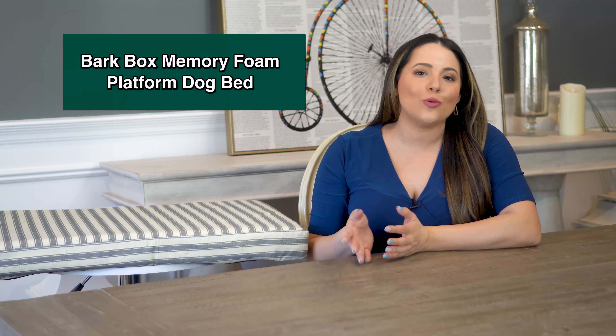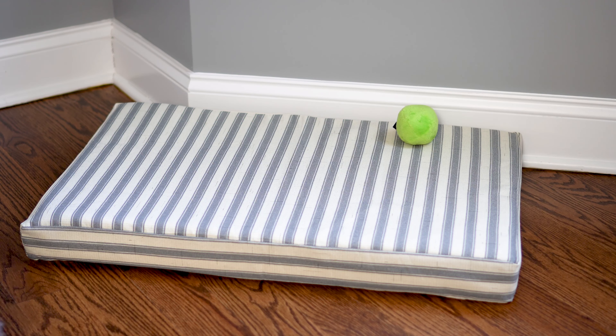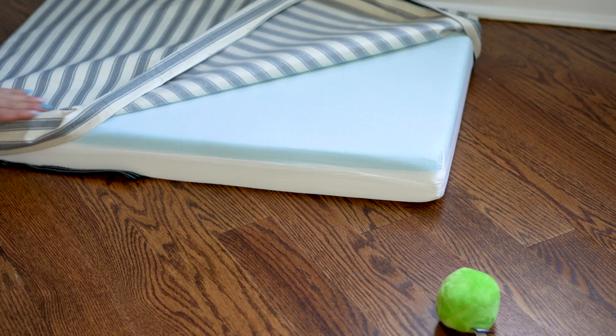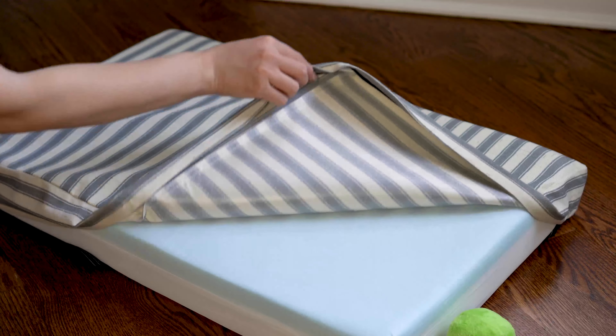The next one is our best orthopedic foam bed: the BarkBox Memory Foam Platform Dog Bed. This is made by BarkBox, who does the monthly subscription box for dogs, and their beds are really fun because they offer a ton of color, pattern, and fabric options, plus they include a little toy as well. There are soft plush liners, and this is an example of their canvas liner. It comes in sizes ranging from small to double extra large. The foam is CertiPUR-US certified — independently tested for content, emissions, and durability. The top foam is a regulating gel memory foam, the bottom is a high-density pressure-relieving foam, and all mattresses are three inches high. It has a water-resistant zippered cover that you can remove and wash.